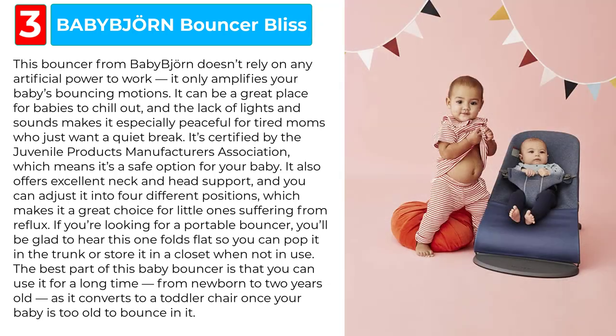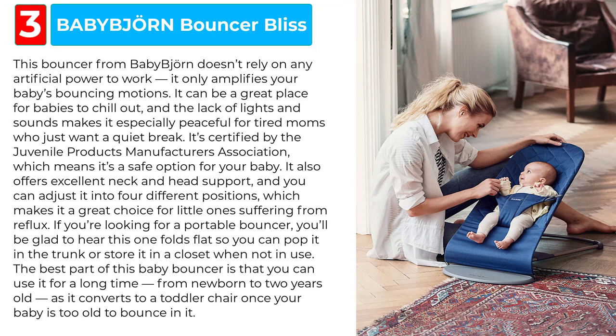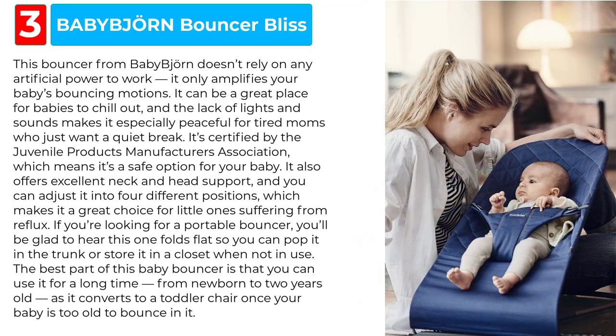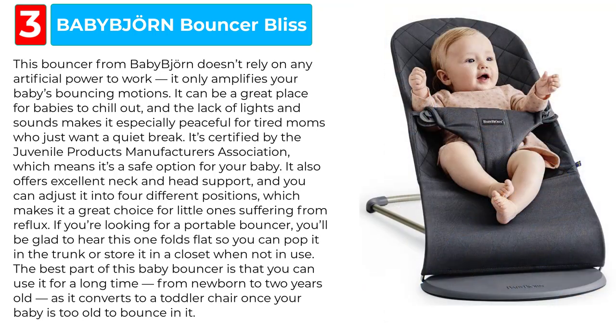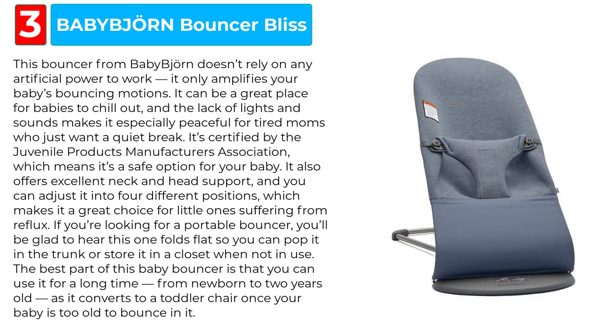This makes it a great choice for little ones suffering from reflux. If you're looking for a portable bouncer, you'll be glad to hear this one folds flat so you can pop it in the trunk or store it in a closet when not in use. The best part of this baby bouncer is that you can use it for a long time — from newborn to two years old — as it converts to a toddler chair once your baby is too old to bounce in it.